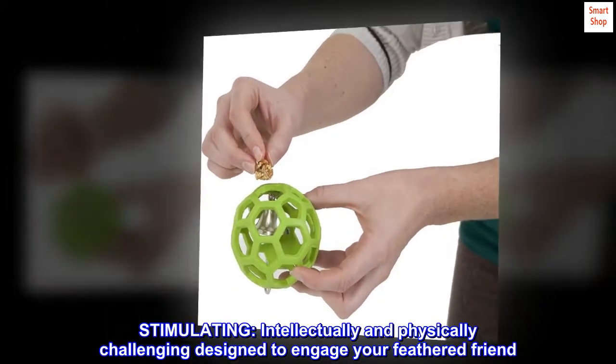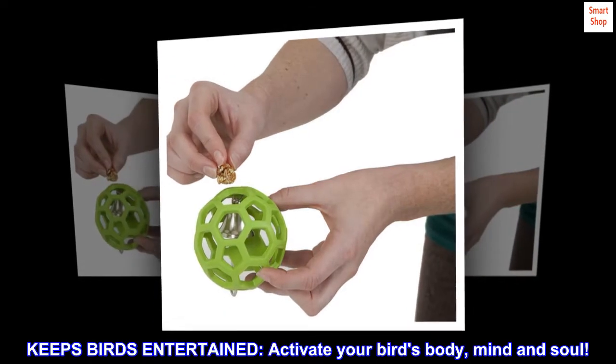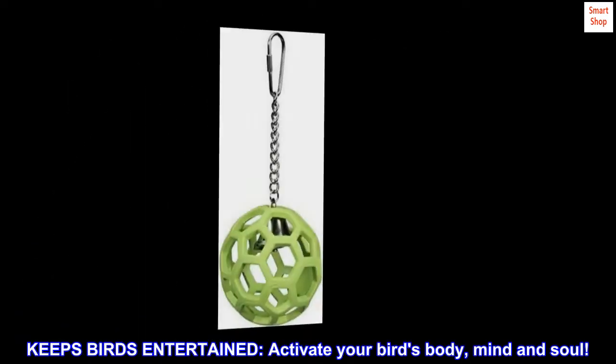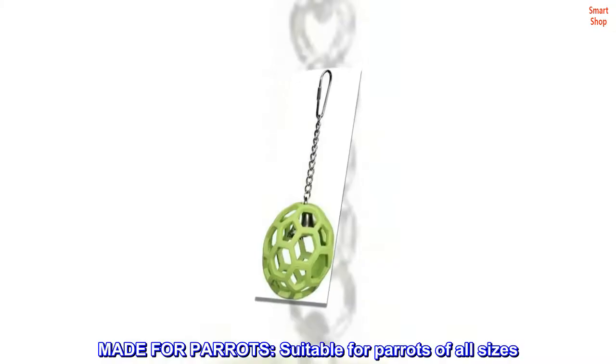Stimulating, intellectually and physically challenging design to engage your feathered friend. Keeps birds entertained — activate your bird's body, mind and soul. Made for parrots, suitable for parrots of all sizes.